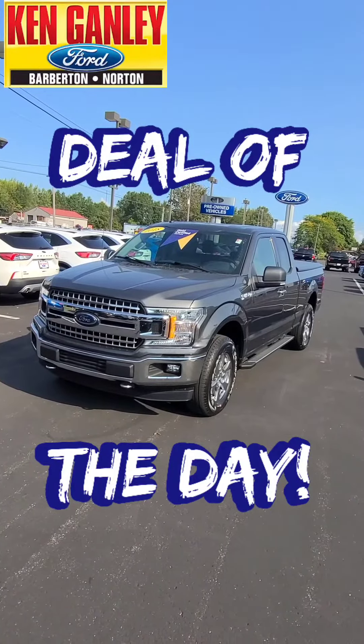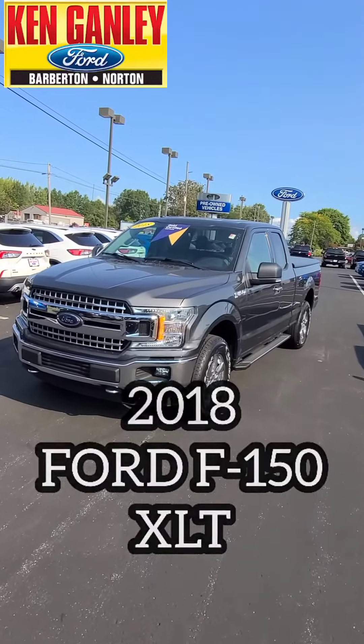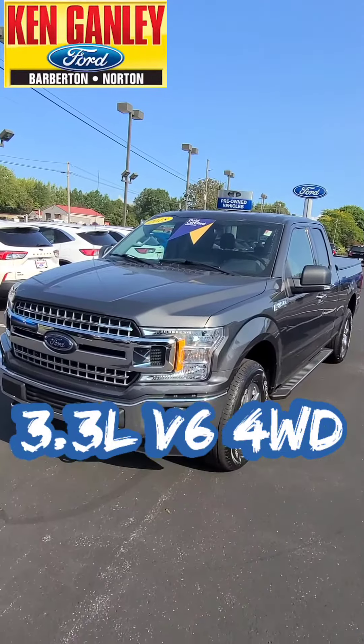This is a 2018 Ford F-150 XLT, 3.3 liter V6 engine with four-wheel drive.